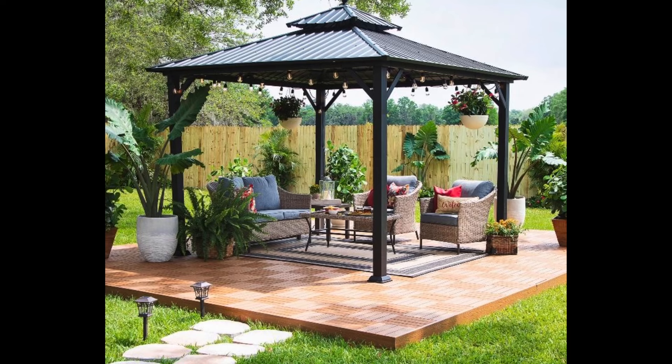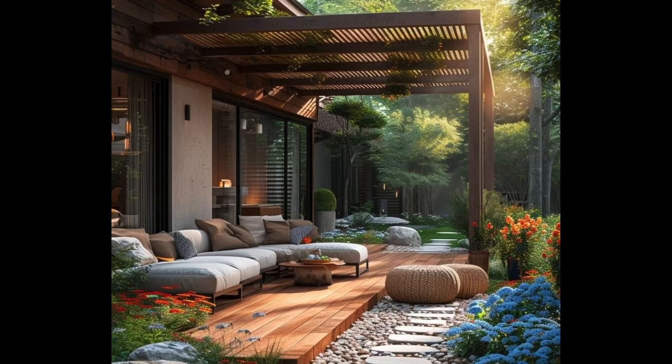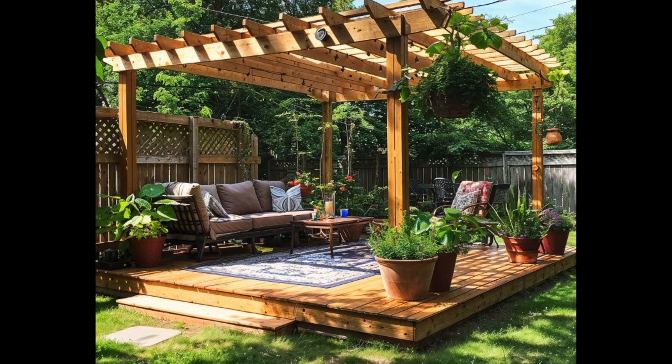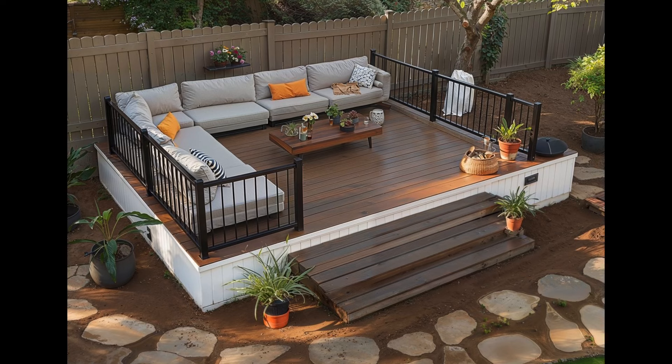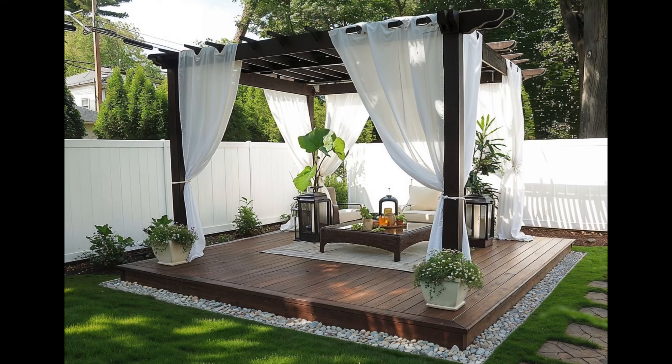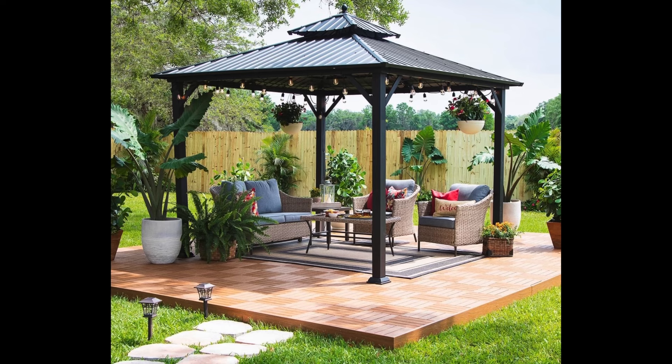When it comes to creating the perfect outdoor oasis, an inviting patio seating area is crucial. Whether you have a spacious garden or a cozy balcony, a well-designed outdoor seating arrangement is essential for comfort, relaxation, and entertainment. Remember to prioritize comfort and durability while maximizing your available space. With these outdoor patio and backyard seating ideas, you will be well on your way to creating the perfect outdoor sanctuary where you can unwind, entertain, and create lasting memories.